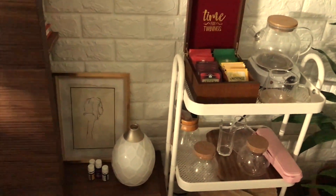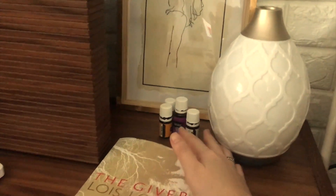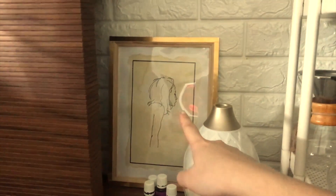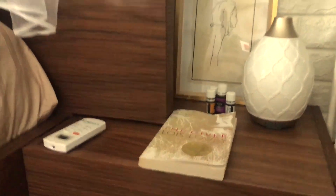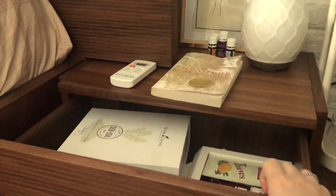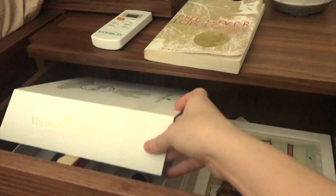Next is my bedside table. Here, I have a humidifier and some of my favorite essential oils. At the back is a painting that I made and a book that I've been trying to finish for months already. Then, this is a controller for the air conditioning unit. In this drawer are more essential oils.